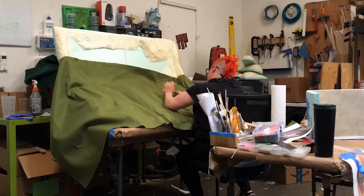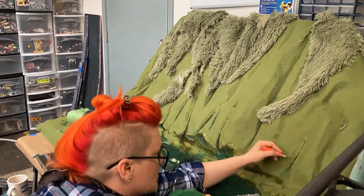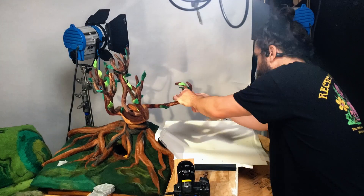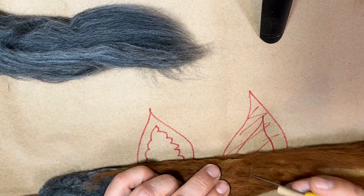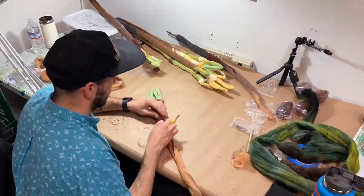The art team handcrafts a massive set for the Whomping Willow. The tree itself is a large puppet with a wire armature — think of that like a skeleton that animators compose while filming one frame at a time.